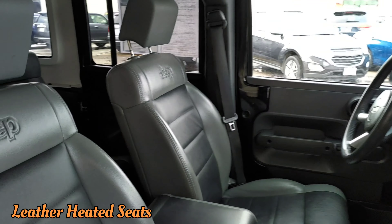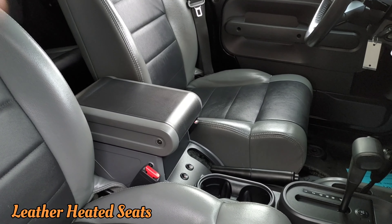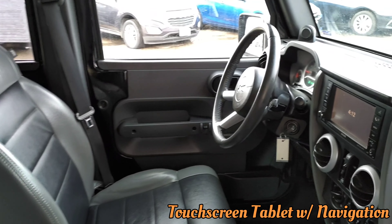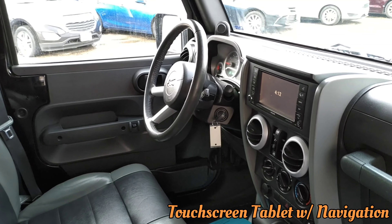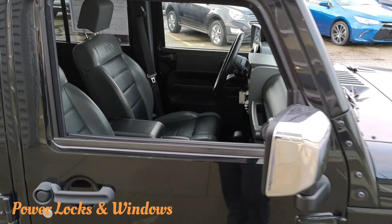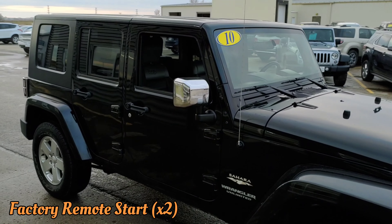You have leather heated seats — you can see the on and off switches right down there. You have a nice tablet with navigation and other functionality. Of course you have power locks, power windows, and a nice remote starter in this Wrangler.